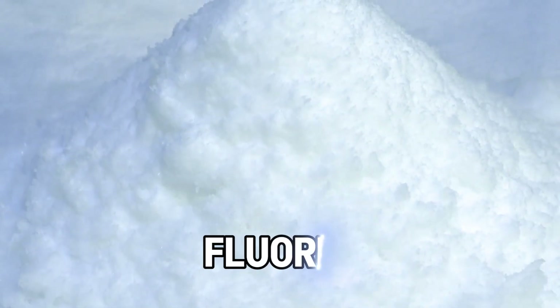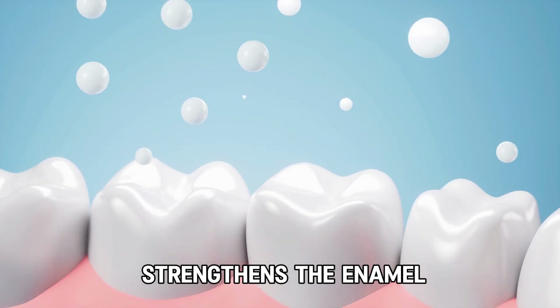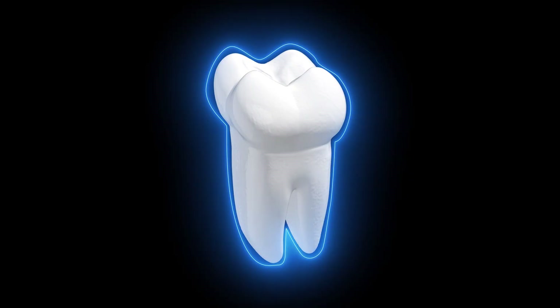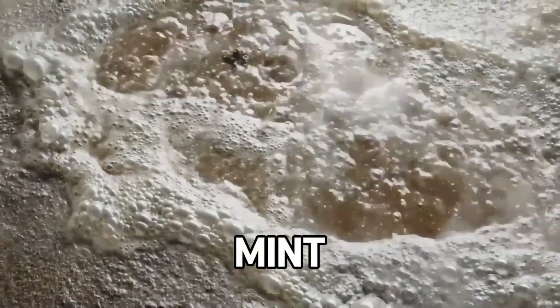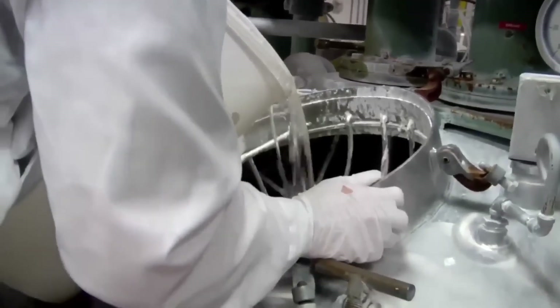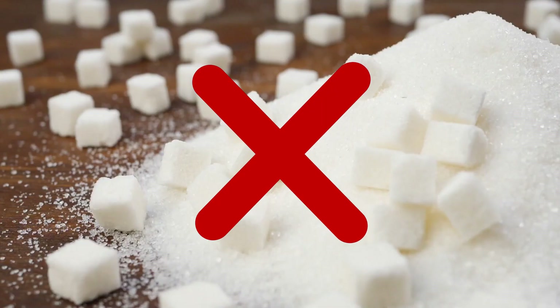One of the most important ingredients is fluoride. This helps protect your teeth from cavities. It strengthens the enamel – the hard outer layer of your teeth – and makes it more resistant to acid and bacteria. Because taste is so important, flavoring and sweeteners are also added. Mint is the most common flavor because it leaves your mouth feeling fresh. Even though toothpaste tastes sweet, it usually doesn't contain sugar, so it won't harm your teeth.